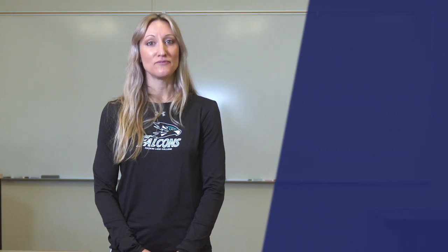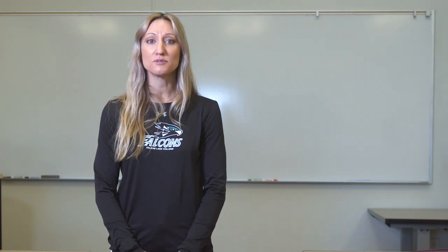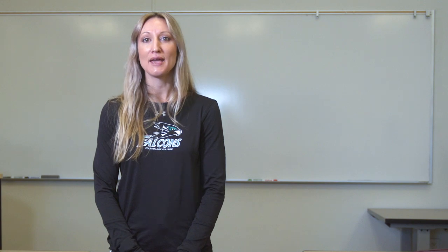Degree Planner eliminates the confusion about majors, electives, and transfer requirements so that students don't take any unnecessary units and can transfer sooner.